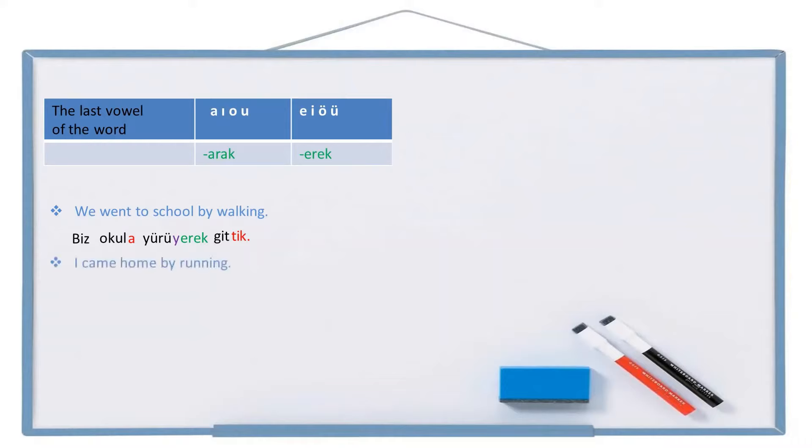Another example: I came home by running. Home: ev. To home: eve — in Turkish we say 'I came to home'. Come: gel. Came: geldi. I came: geldim. By running — run: koş. By running: koşarak. Full sentence: eve koşarak geldim.